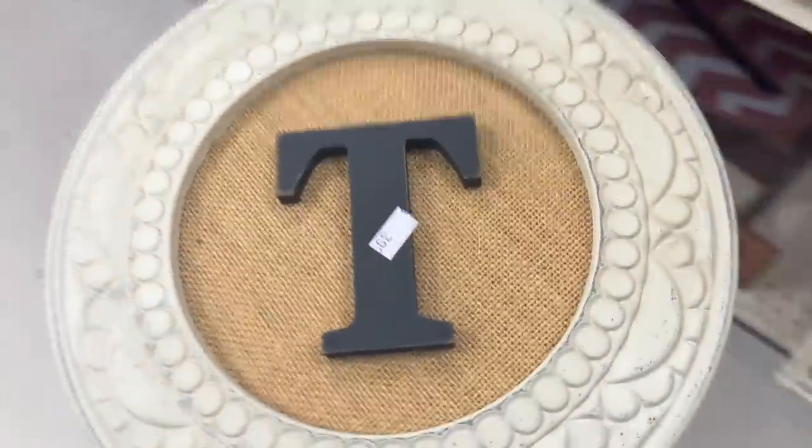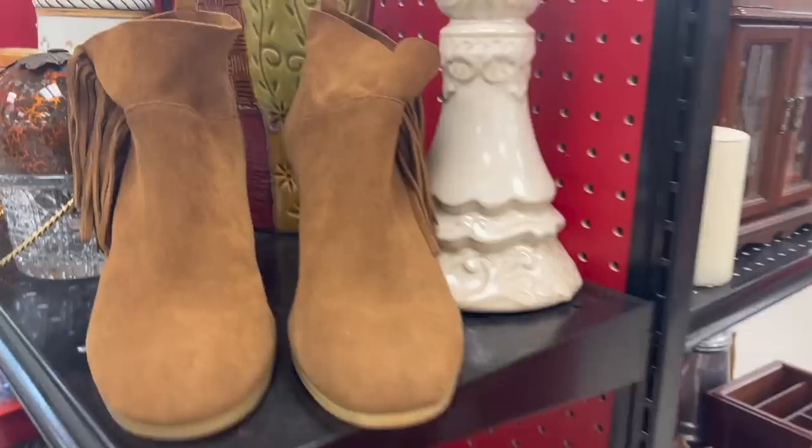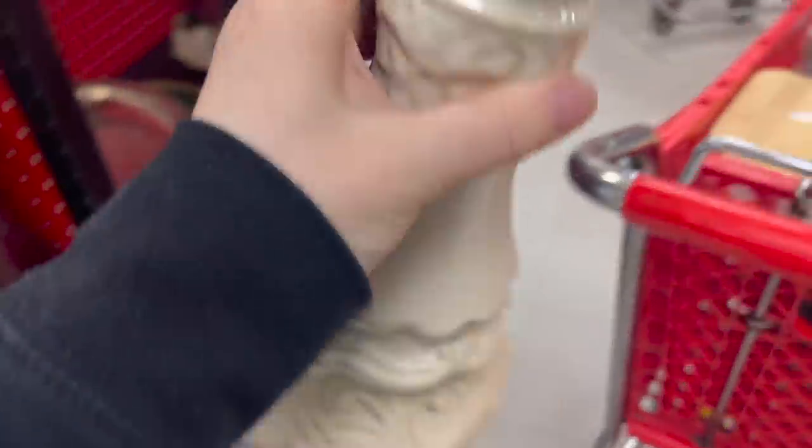Look at this frame, you guys. I love it — this would be so easy to make. All you'd have to do is find a little frame you like at the thrift store, get a piece of burlap for the backing, and find letters at the thrift store — either your last name or first name — and you can easily make this yourself. I also came across this beautiful candlestick. It was only $3.99. You know I had to get it.